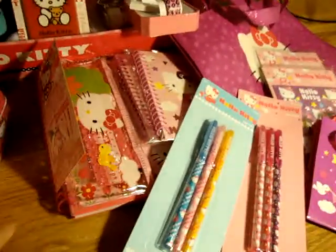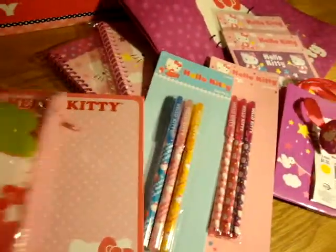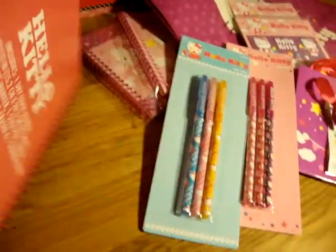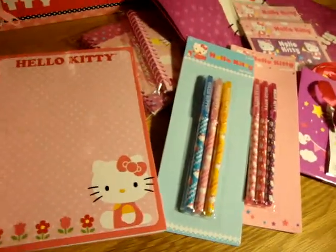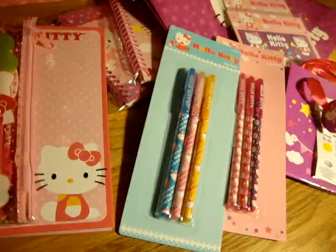And over here, I bought this from Marshall too. It's $5.99. Most of all the Helikitty items are $4.99 and $5.99. This is just a diary book too.